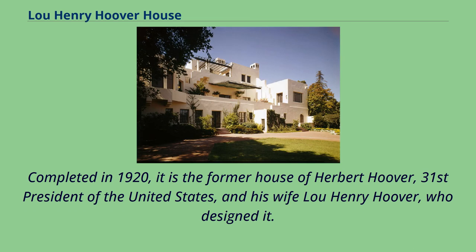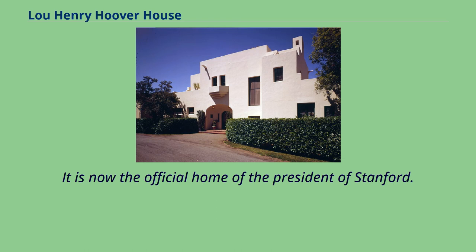Completed in 1920, it is the former house of Herbert Hoover, 31st President of the United States, and his wife Lou Henry Hoover, who designed it. It is now the official home of the President of Stanford.